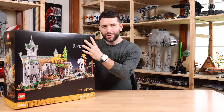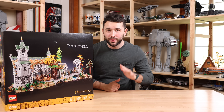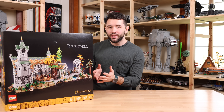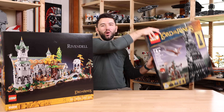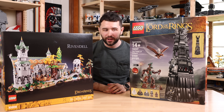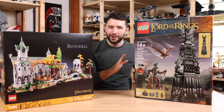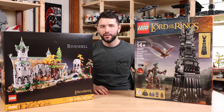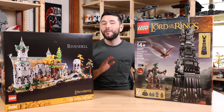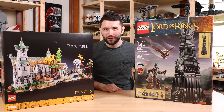Just a few days ago, we got the launch of the Lego Rivendell set, bringing back Lego Lord of the Rings for the first time in 10 years. Prior to this set, it was the Tower of Orthanc that was the largest and most expensive Lego Lord of the Rings set. It launched in July of 2013 with a retail price of $200. Today, to get this set new in box, you're going to be spending over $500 — more than what the Lego Rivendell set goes for.